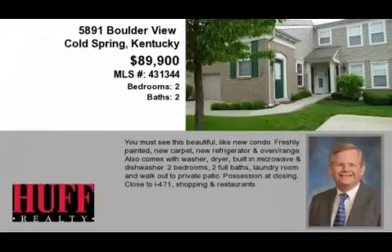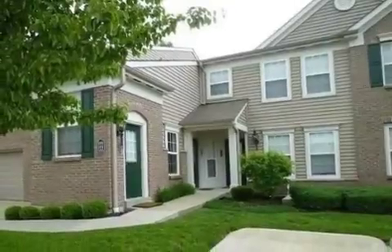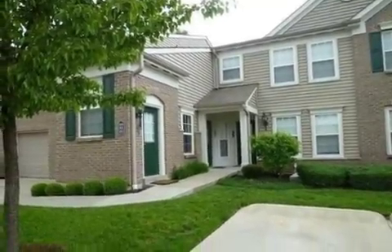This property is a two-bedroom, two full baths, condominium. The list price has recently been reduced to $89,900.